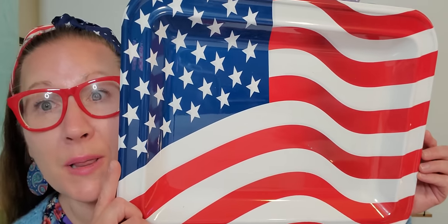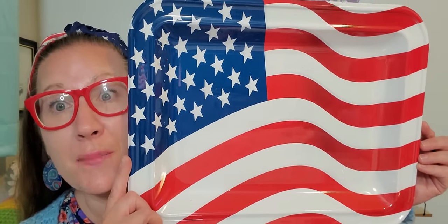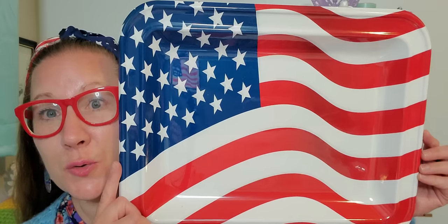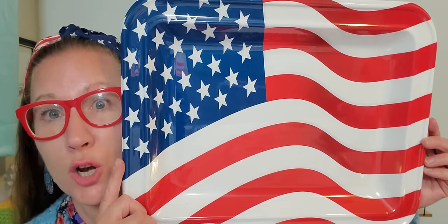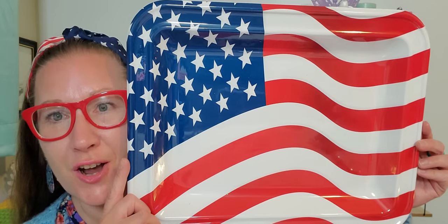I found this big beautiful plastic tray and when I saw it, I knew I wanted it. It's a beautiful American flag design. I'm going to use this for a charcuterie board — I think it is absolutely perfect. I love the size of it. It's nice and big for a platter and it's going to go perfectly on the picnic table while the hamburgers and hot dogs are cooking.